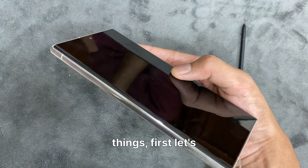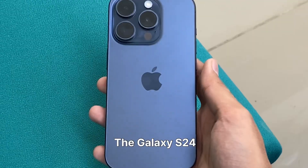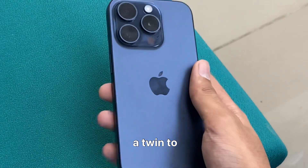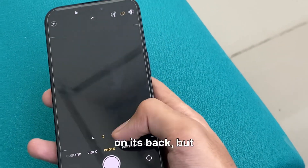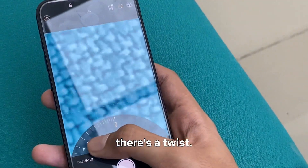First, let's talk about the looks. The Galaxy S24 Ultra is like a twin to the S23 Ultra, maintaining the sleek rectangular shape and four-camera setup on its back. But hold on, there's a twist.